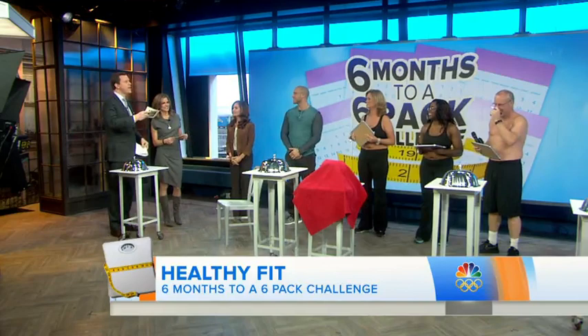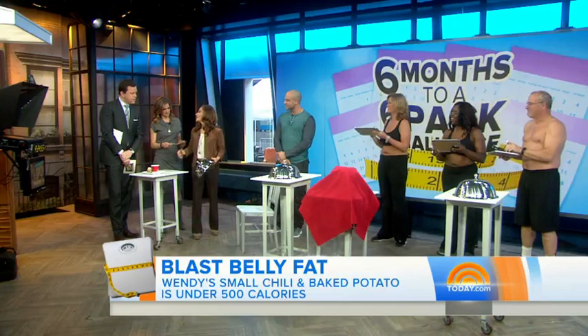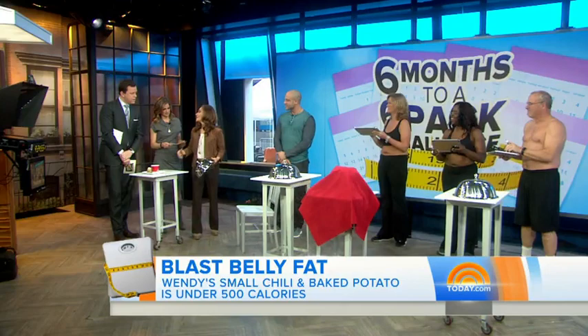We've devised a little game. Our first question: which of the following fast food items is under 500 calories and will help blast belly fat most effectively? Is it A, Wendy's chili baked potato? B, McDonald's Southwest crispy chicken wrap and apple dippers? Or C, Chipotle burrito bowl with chicken, beans, brown rice, veggies, cheese, and guacamole? The answer is A — the Wendy's. It's a small chili and a baked potato, only 450 calories. Thanks to the beans in the chili and the skin on the potato, you have a lot of filling fiber to keep you feeling satisfied. Now you know what to make if you're going fast food.